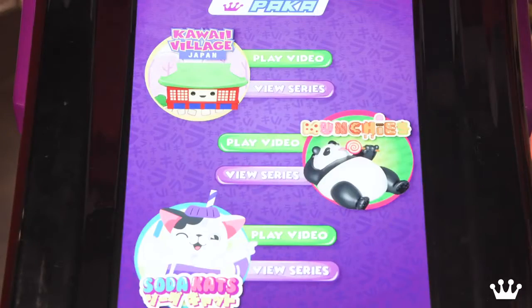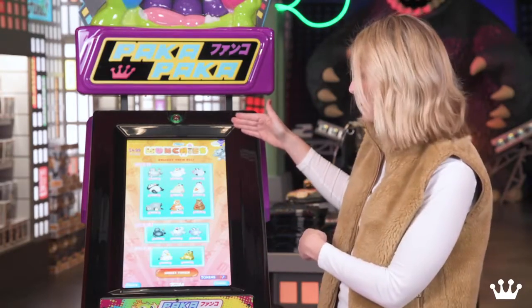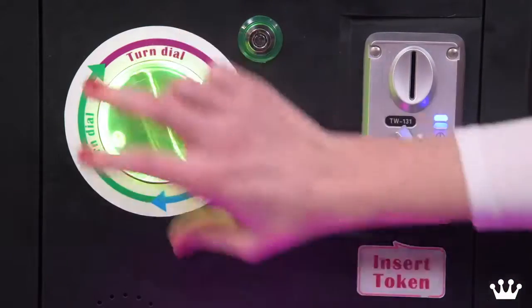I'm going to pick Munchies, and you press the view series button, and it brings up this screen, which lines out the rarity of the characters. You insert the token, push here to purchase, and then you turn the dial to dispense.